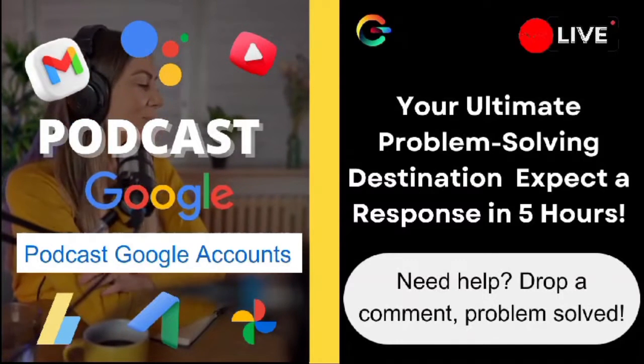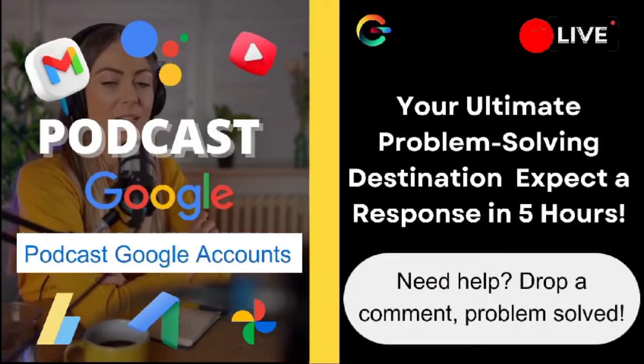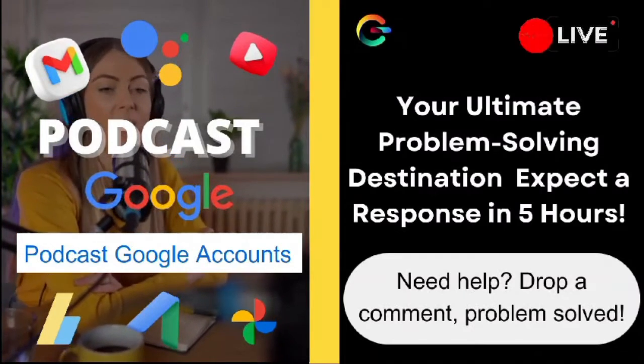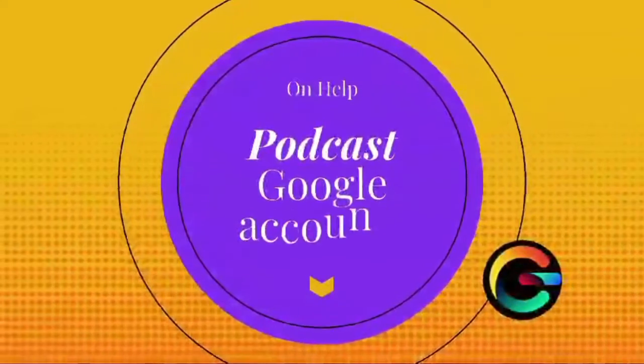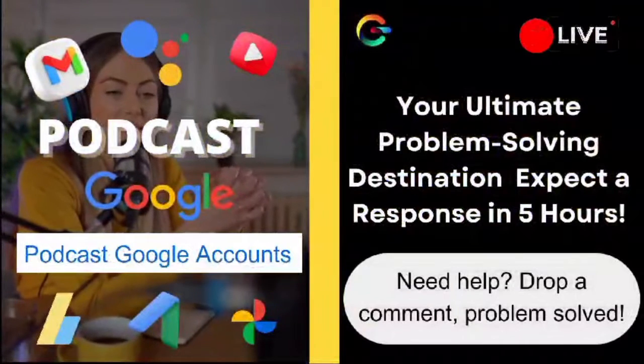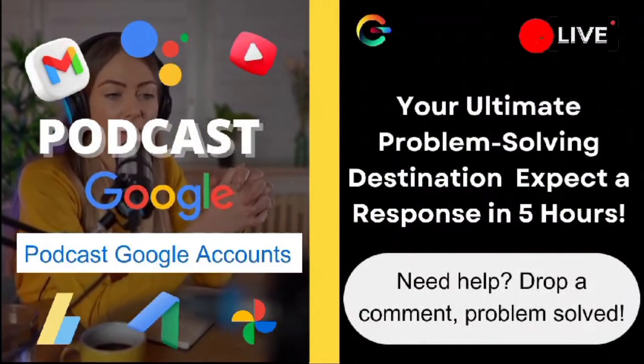Well, Alex, first off, you're not alone in facing this frustration. Safari can be a bit finicky sometimes, but fear not, there's definitely something we can do to help. One thing you might want to check is your cookie settings. Even though you're not actively blocking them, sometimes Safari's default settings might still be causing issues.